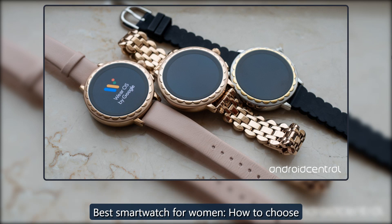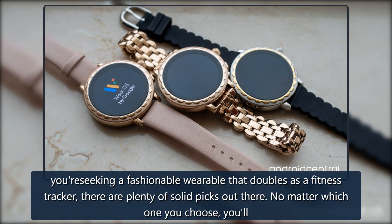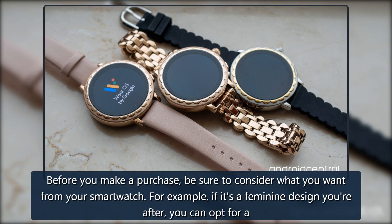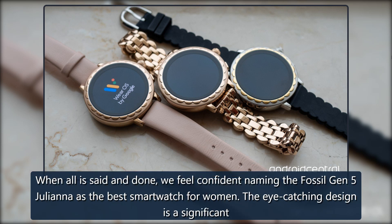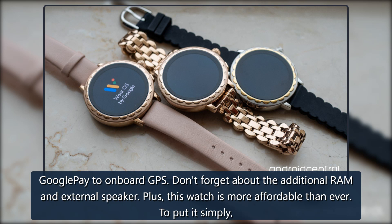When it comes to choosing the best smartwatch for women, you can't go wrong with any of these options, but your final decision will depend on what you're looking for. If you're seeking a fashionable wearable that doubles as a fitness tracker, there are plenty of solid picks. If it's a feminine design you're after, opt for a smartwatch specifically designed with women in mind. If you're more concerned about a specific set of features, choose one of the several unisex options. Overall, we feel confident naming the Fossil Gen 5 Juliana as the best smartwatch for women — it has activity and heart rate tracking, Google Pay, onboard GPS, additional RAM, and an external speaker, and it's more affordable than ever.